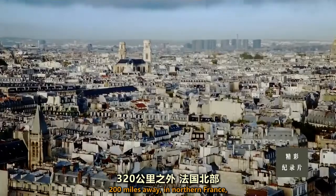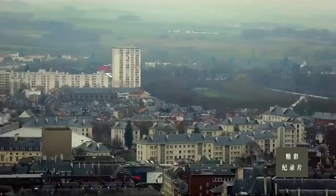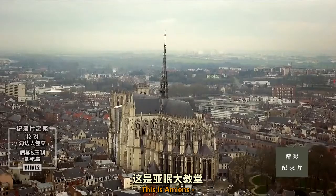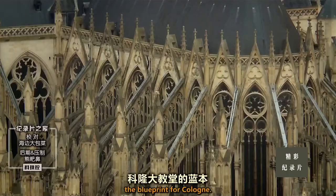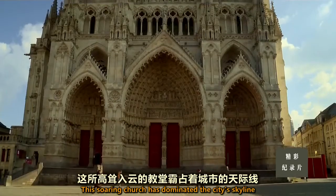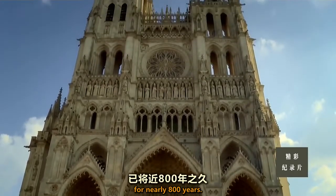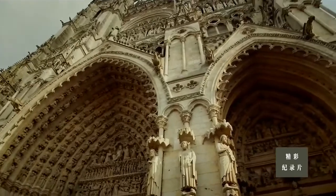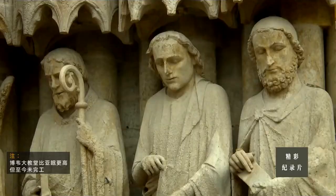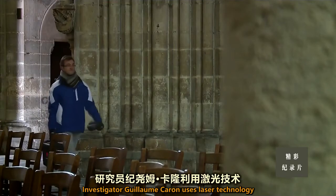200 miles away in northern France, another team hunts for clues at an even older cathedral. This is Amiens — the blueprint for Cologne. This soaring church has dominated the city skyline for nearly 800 years; it's the tallest complete cathedral in France.